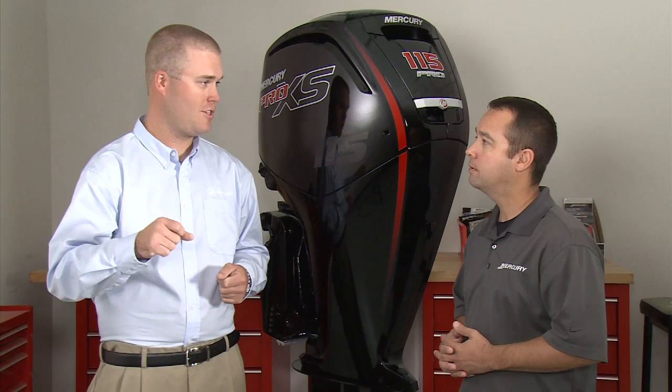To learn more about the brand new 115 Mercury Pro XS, it's pretty simple. Just visit us online at mercurymarine.com. I'm Jared Edwards and this has been your Mercury Minute.